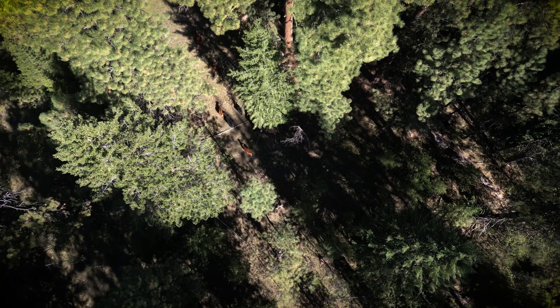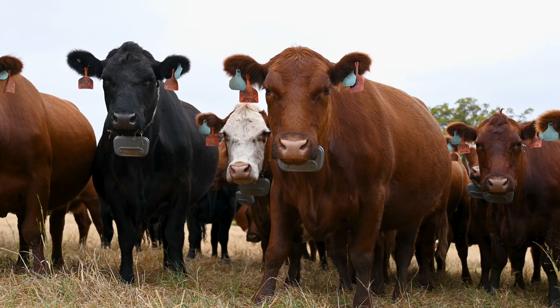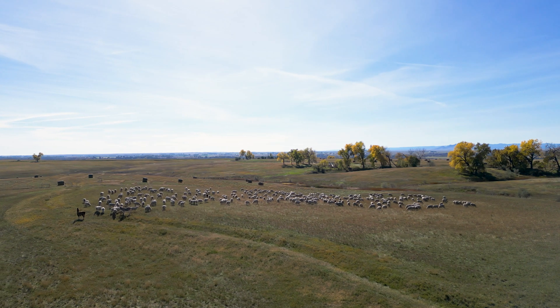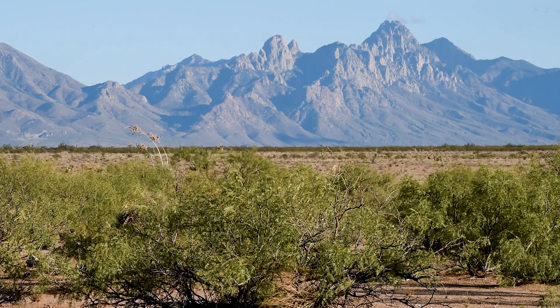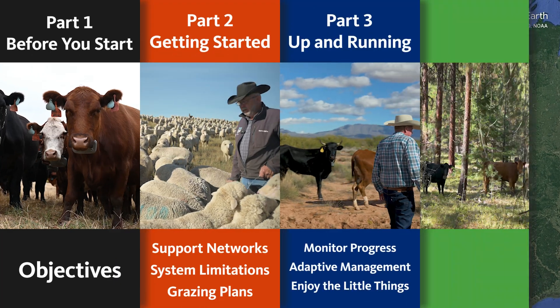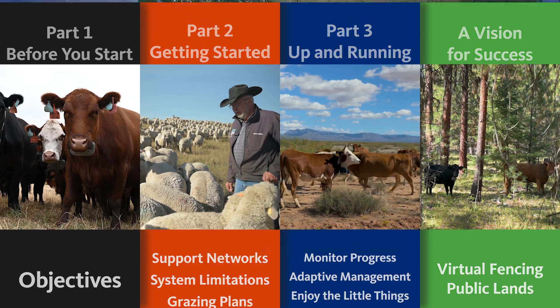The concept of virtual fence is quite simple: manage livestock grazing without physical fences. Although it was first developed back in the 1980s, it is only recently that virtual fence has become practical to use on working ranches. Today, virtual fence is developing at a rapid pace, and there are a range of different systems available on the market. This series features early adopters of the technology from around the U.S. and uses their lived experience as a basis to provide viewers with a structured approach to adopting and using virtual fence.